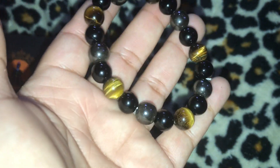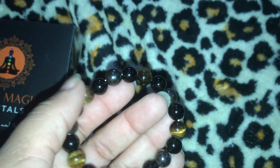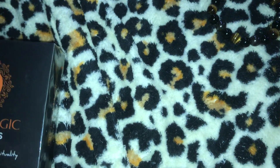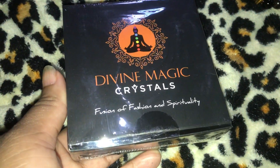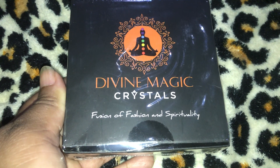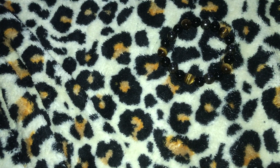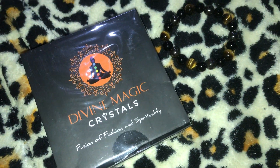So this is the triple protection one and it's supposed to bring me good luck and prosperity - it has some tiger eye stone. And then this is the divine magic one and it's a black onyx, and that was $10.69. So one was $8.99 and one was $10.69. I got two bracelets that I'm going to be wearing, and as soon as I end this video I will be wearing those.